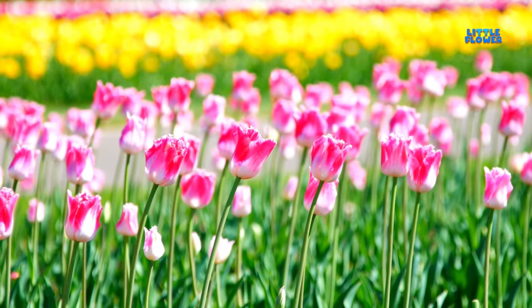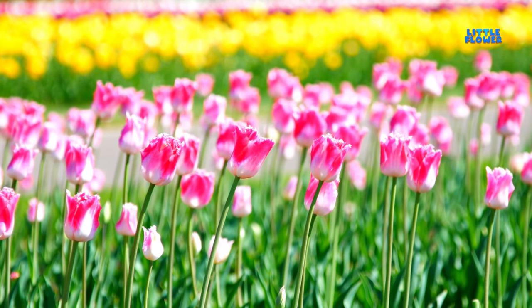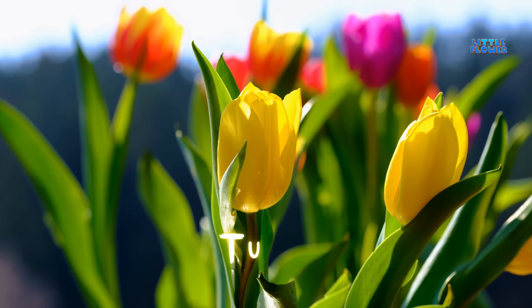Plants that bloom in early spring. The flowers are cup-shaped and very colorful. And the flower name is tulip.